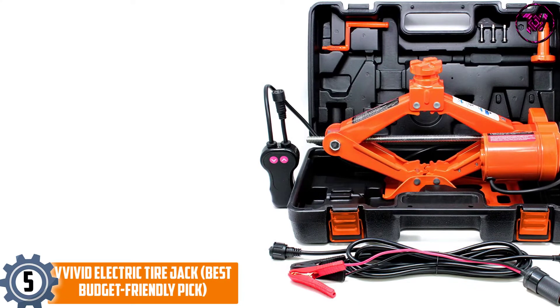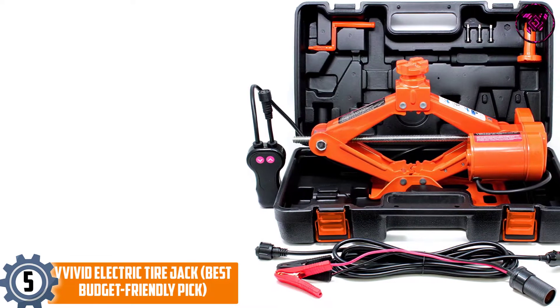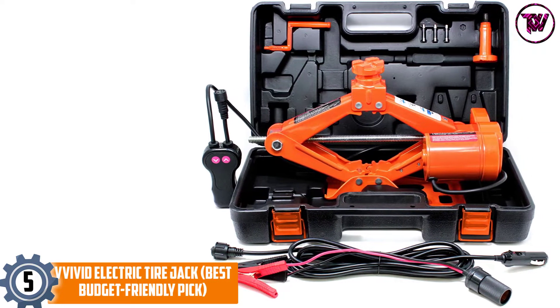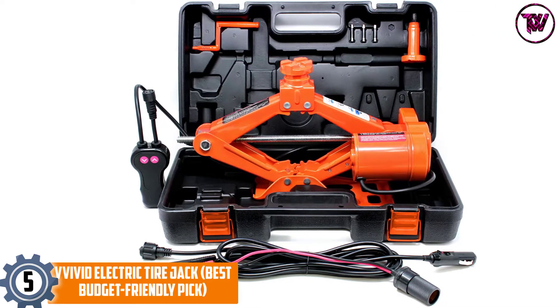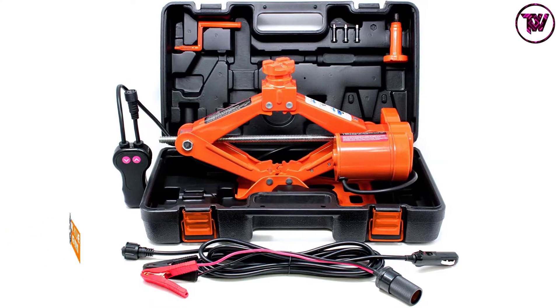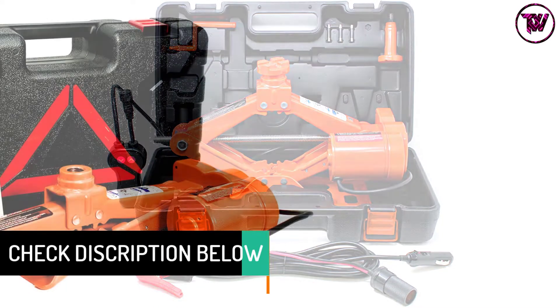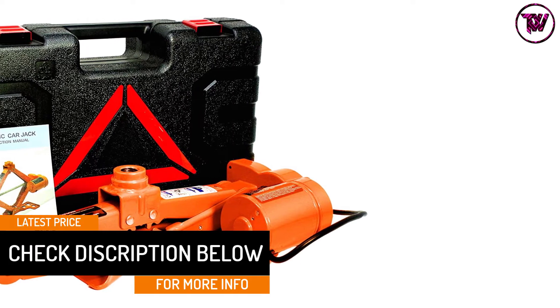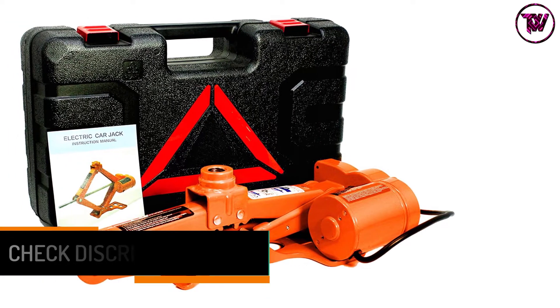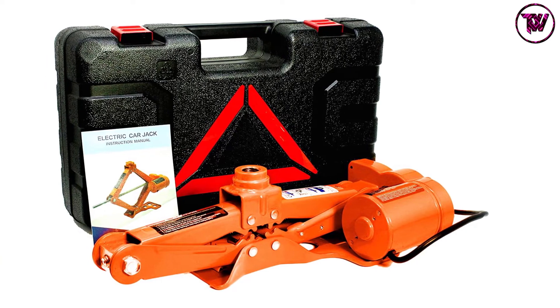At number 5: Vivid Electric Tire Jack — best budget-friendly pick. The list starts with an ultra powerful unit that can complete the job at a very affordable price. It is a solid capacity scissor jack that can work using a 12 volts DC adapter for a solid experience. The company delivers it with an impact resistant case for making sure you can keep things organized.